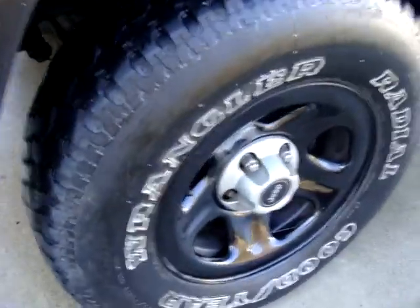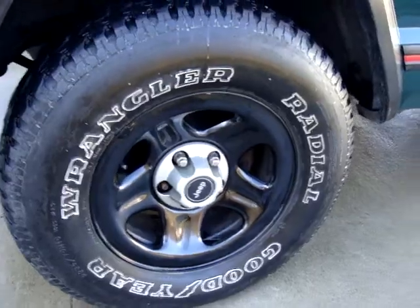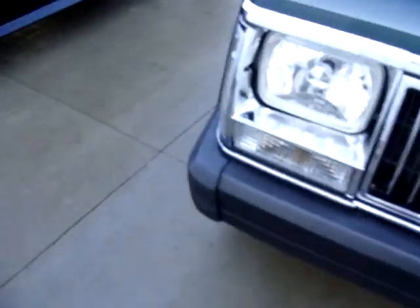I also painted my wheels black. They look really nice — I like that a lot more than the silver.